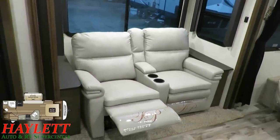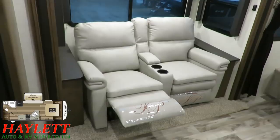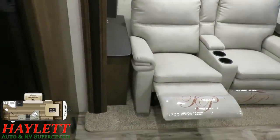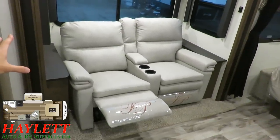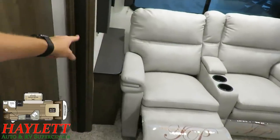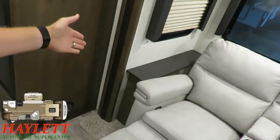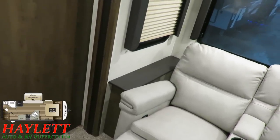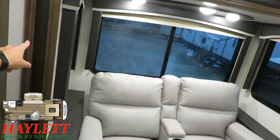One of many improvements compared to the previous generation: previously, if you swapped out of the U-dinette into the theater seat, you'd have empty space on each side of the sofa. Now they've added these handy little side stands right here — that's super useful. It gives you a nice place to set a drink, set your phone, et cetera.